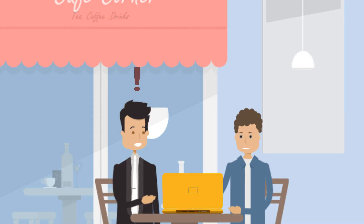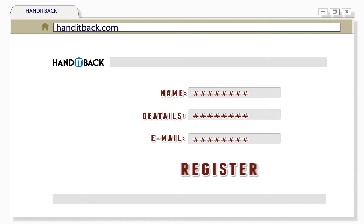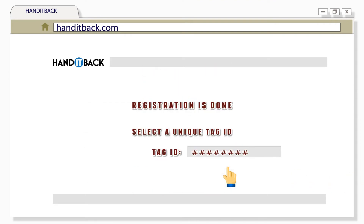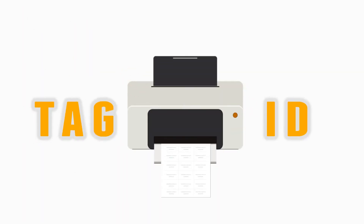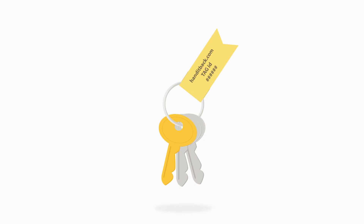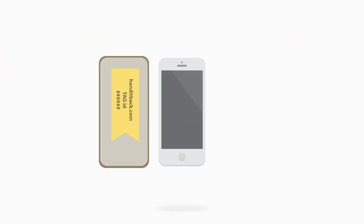Oh really? How does it work? Well, you need to register on the site. Once registration is done, you need to select a unique tag ID for yourself. Once this is done, your registration is complete. The site will then let you print out the tag ID which you stick on your keychain or keep it in your wallet or purse or mobile case, etc.